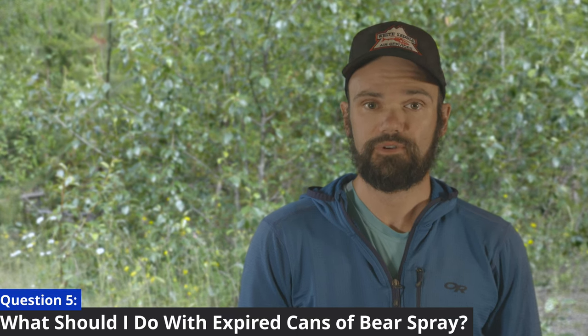What should I do with expired cans of bear spray? Kind of like any other piece of safety gear with a best-before date, if your bear spray is expired you should no longer carry it with you in the field. The best option is to keep the spray for training purposes, getting used to how to deploy it and getting a feel for the effective range. Some outdoor stores will allow you to return expired cans of bear spray, which they will dispose of, and most municipalities also allow you to dispose of bear spray as a hazardous good.